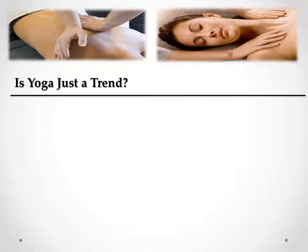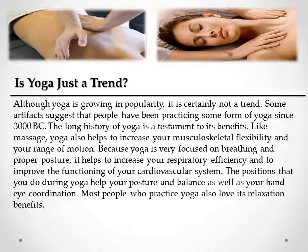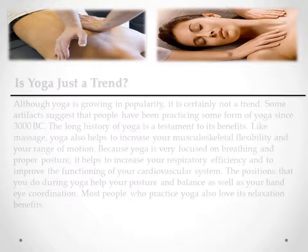Is yoga just a trend? Although yoga is growing in popularity, it is certainly not a trend. Some artifacts suggest that people have been practicing some form of yoga since 3000 BC. The long history of yoga is a testament to its benefits. Like massage, yoga also helps to increase your musculoskeletal flexibility and your range of motion. Because yoga is very focused on breathing and proper posture, it helps to increase your respiratory efficiency and to improve the functioning of your cardiovascular system. The positions that you do during yoga help your posture and balance, as well as your hand-eye coordination. Most people who practice yoga also love its relaxation benefits.